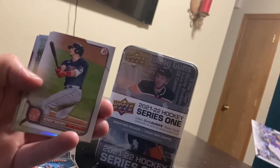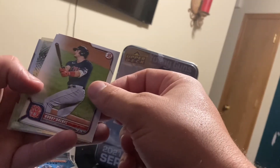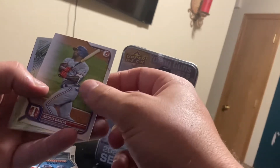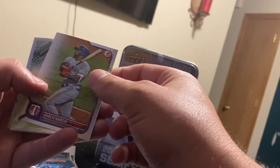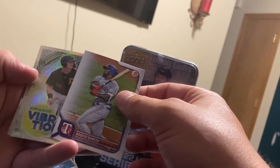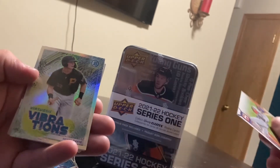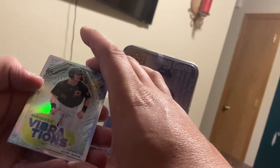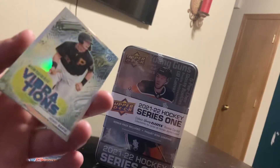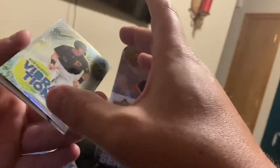Bobby Dalbec, first and third base. Garcia, the outfielder. And old Schnakey's Henry Davis for the Pittsburgh Pirates. Little insert there, I guess.